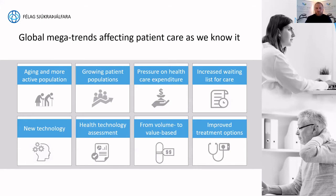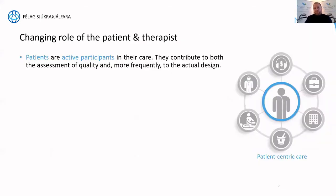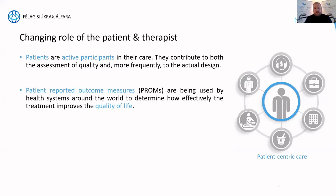The role of the patient and therapist is changing. Patients, through internet access, can educate themselves and are becoming more active participants in their care. They contribute to quality assessment more frequently and take part in the design of their care. Patients also play an important role in providing health systems with feedback on how treatment is improving their quality of life — and quality of life is a key buzzword that goes hand in hand with healthcare economics.